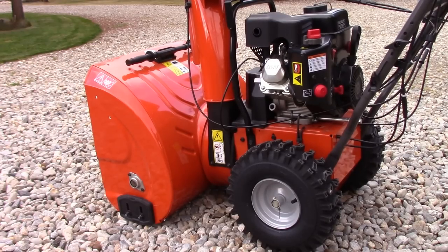Howdy folks. I dug the old orange beastie out of storage, getting ready for winter here. Filled it with fresh fuel, started it up, and it's running really rough — it's actually running lean, and I'll demo that right now.